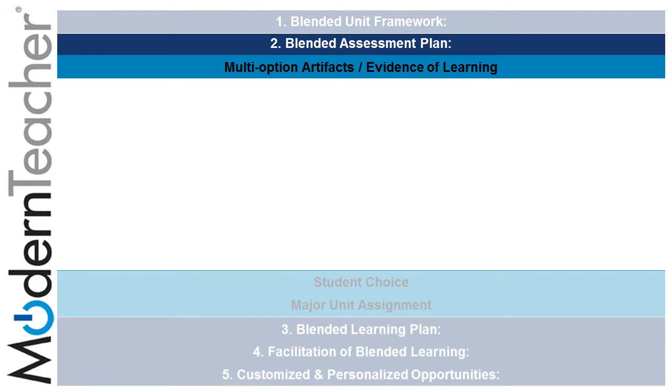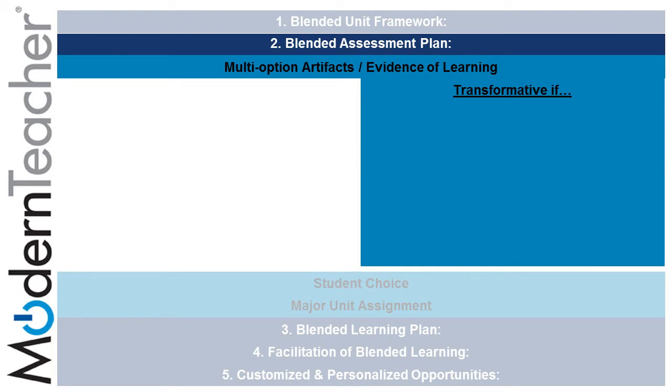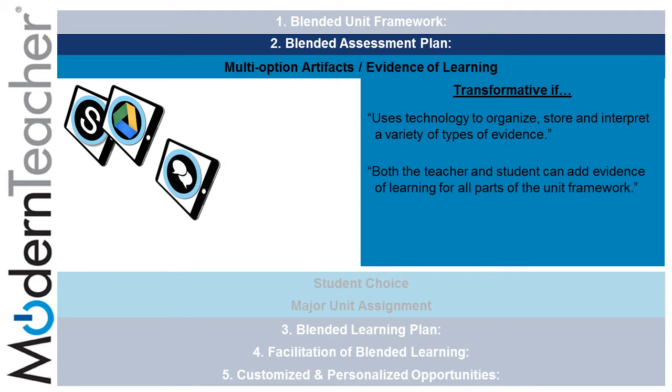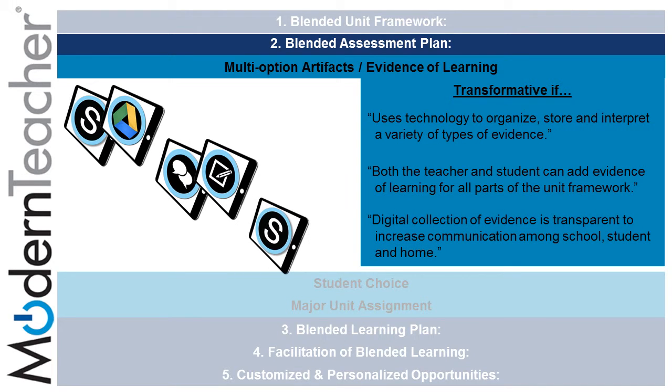The second component of the Blended Learning unit rubric covers Blended Assessment Plans. Multiple option artifacts and evidence of learning can be transformed using Schoology and Google to organize, store, and interpret a variety of evidence. If both the teacher and the student can add evidence of learning through tasks related to discussion and note-taking on the placemat for all parts of the unit framework, and if a digital collection of evidence is transparent through the use of Schoology and the gathering of student information to create communication among school and at home.